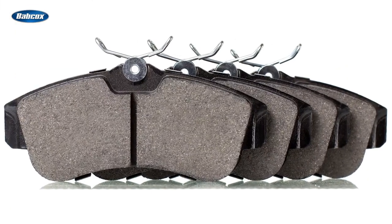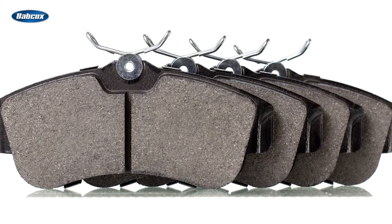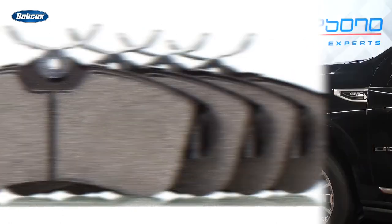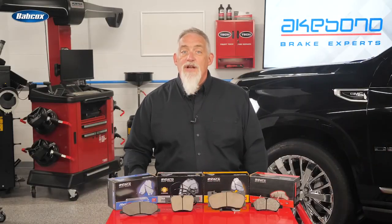Ceramic brake pads minimize pulsation by reducing wear to the rotor. In addition, the transfer layer reduces the material being worn away from the high spot of the rotor, so you can have quieter, cleaner, and pulsation-free brake jobs thanks to ceramic friction formulations.